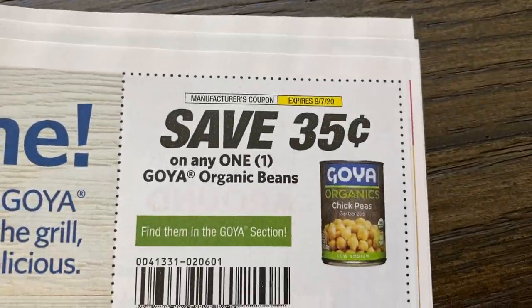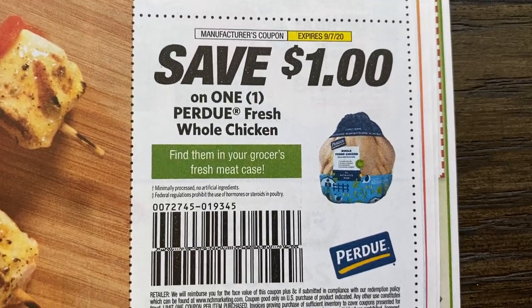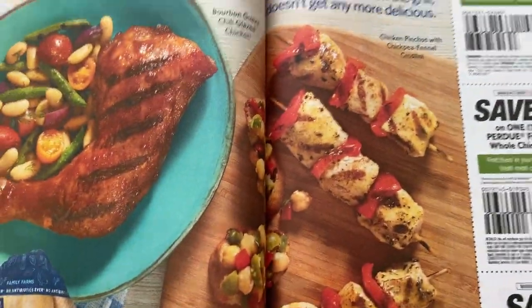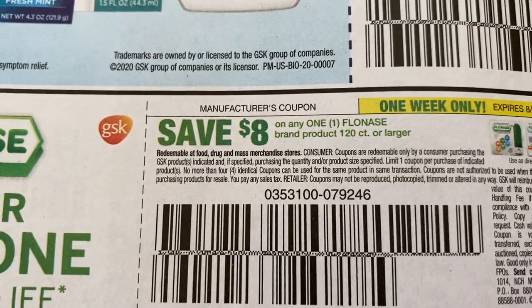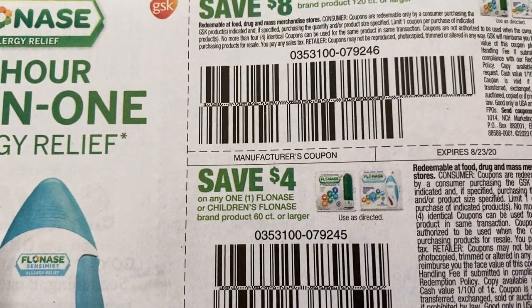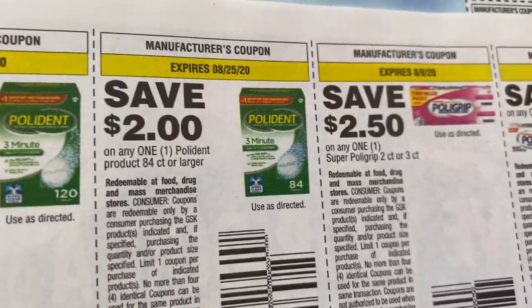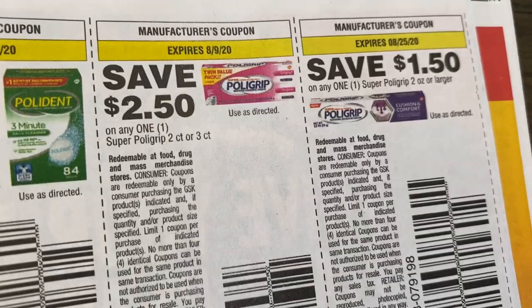Here we have some Goya. And then we have a dollar off a whole Perdue chicken — that's a great coupon. Biotene at $1.50. And then we have some Flonase — eight dollars on the 120 count or larger, and on the 60 count or larger. There's a lot of good coupons. Then we have Polident and Polly Grip — I'm just going to scan through those.